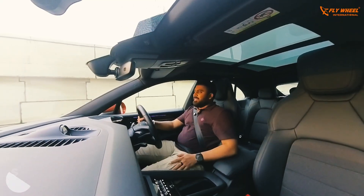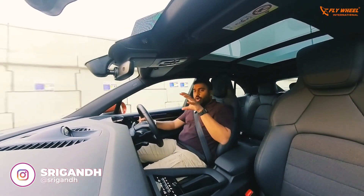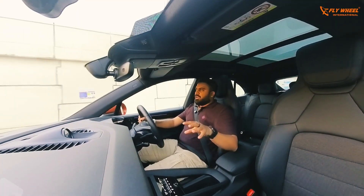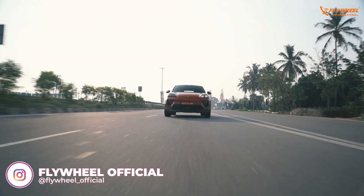The brake bite is also really good. With that, I feel we've covered almost all the points of the Porsche Macan — do let me know what you think about it in the comments. See you in another video — Srigan signing off, bye-bye.